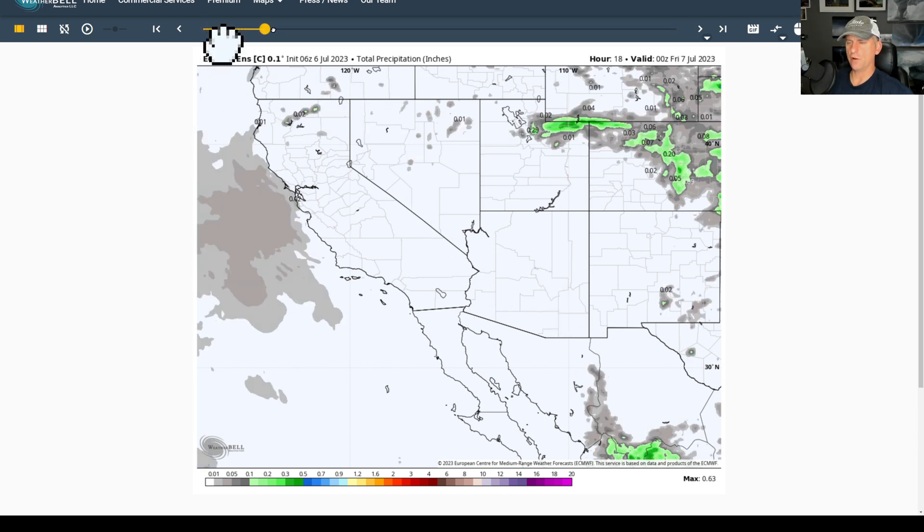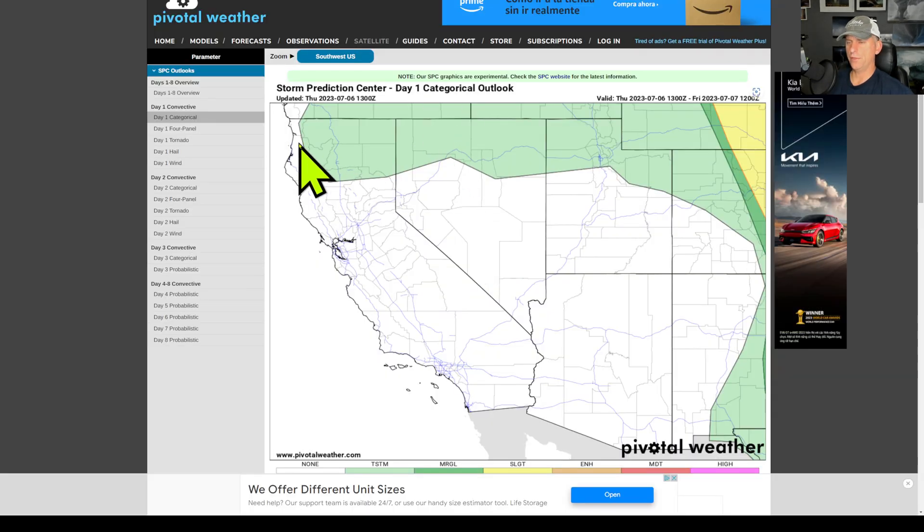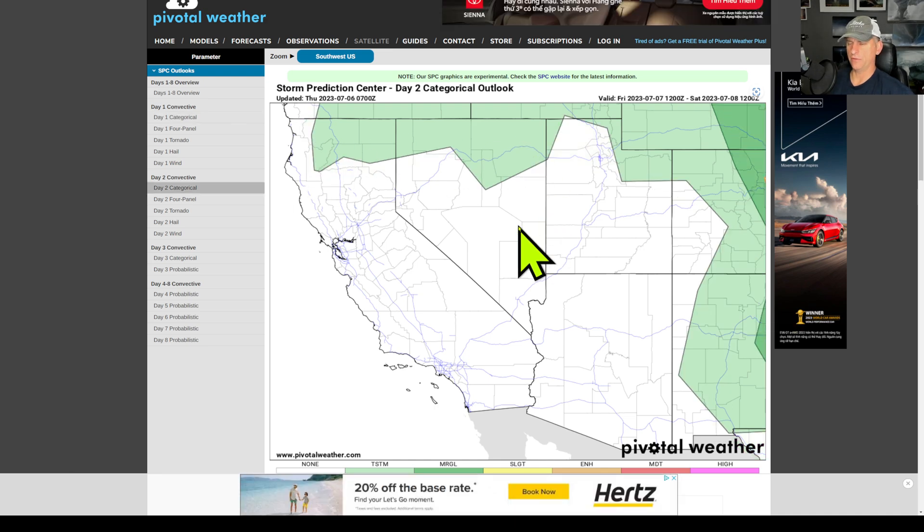Looking at total precipitation for the next 144 hours - not much to speak of. Maybe a couple of thunderstorms across northern California and Nevada, and these could even be dry thunderstorms, so there could be some fire-creating potential with those storms. The North American monsoon is starting to get kicked up a little bit across parts of Mexico, but not making it into Arizona at least through Tuesday night.